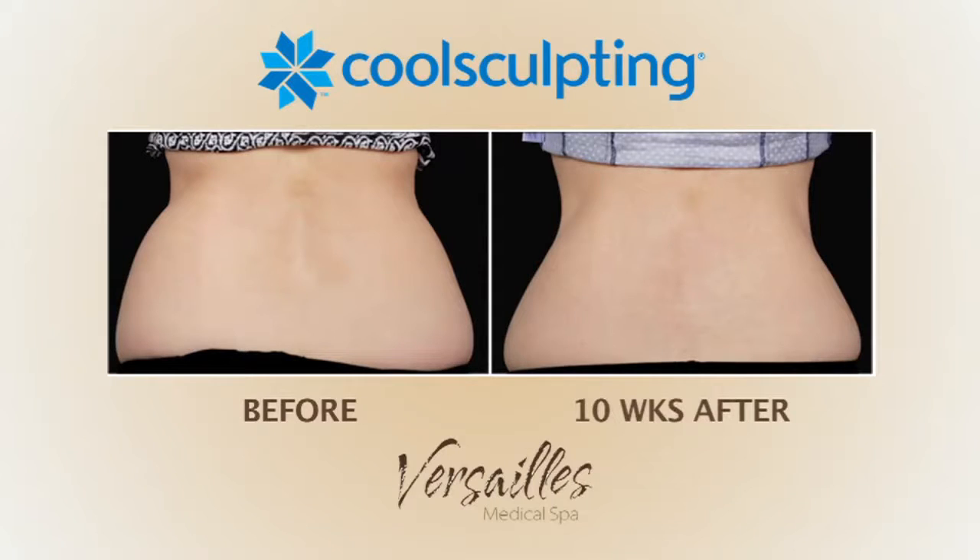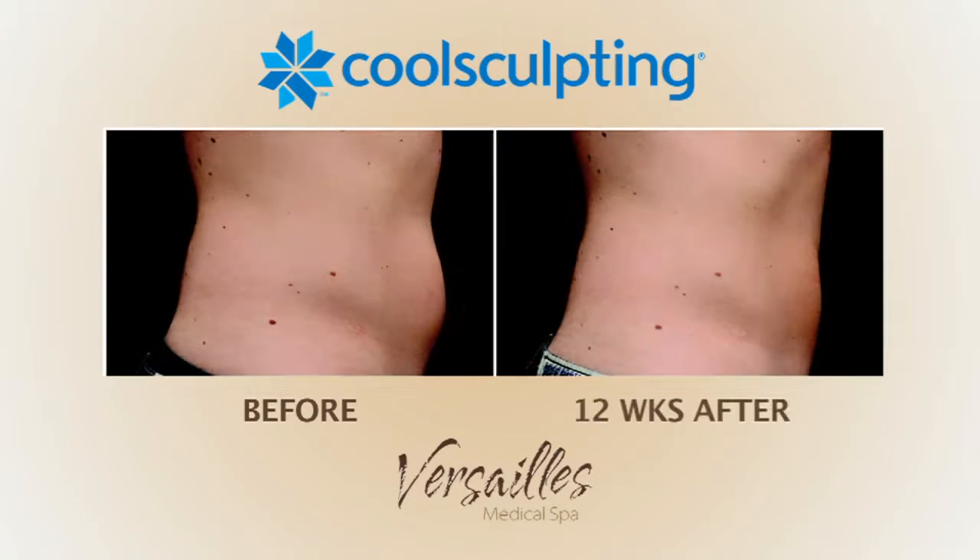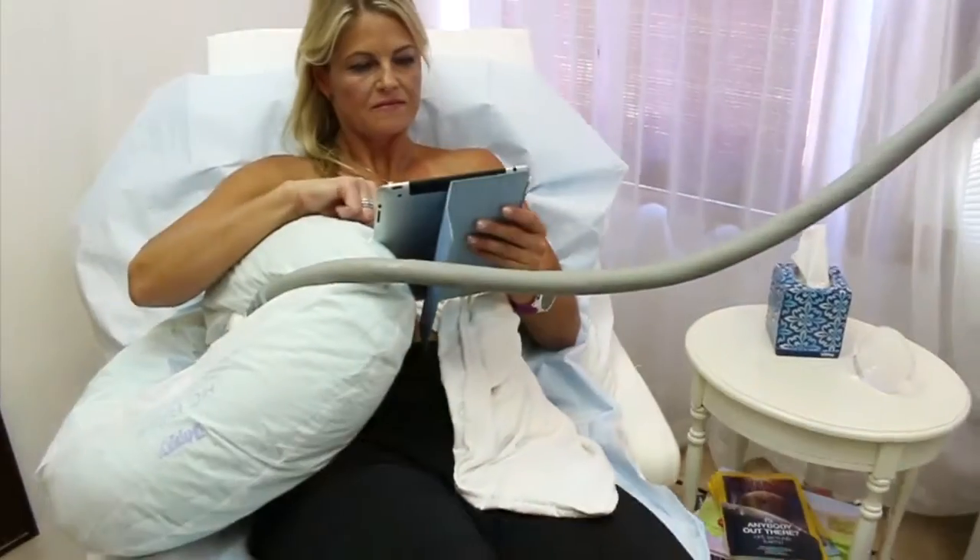Results are proven, very noticeable, and long-lasting. It's an easy same-day treatment right here at Versailles Medical Spa.